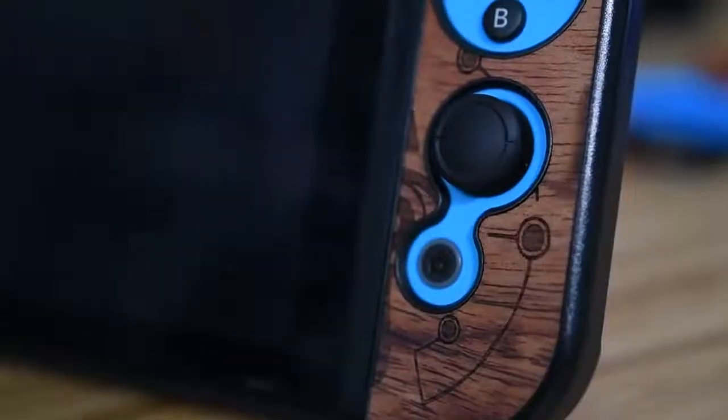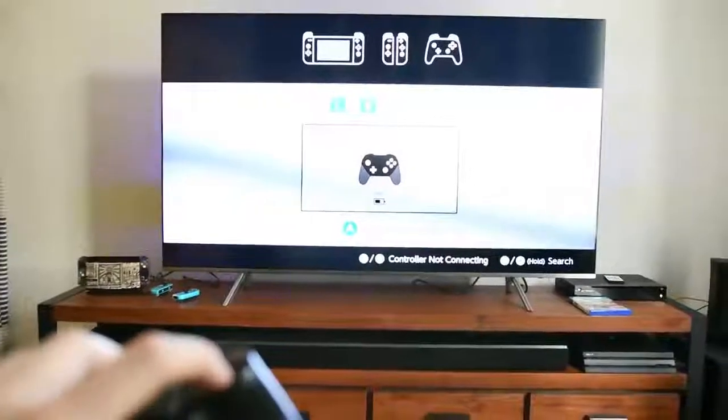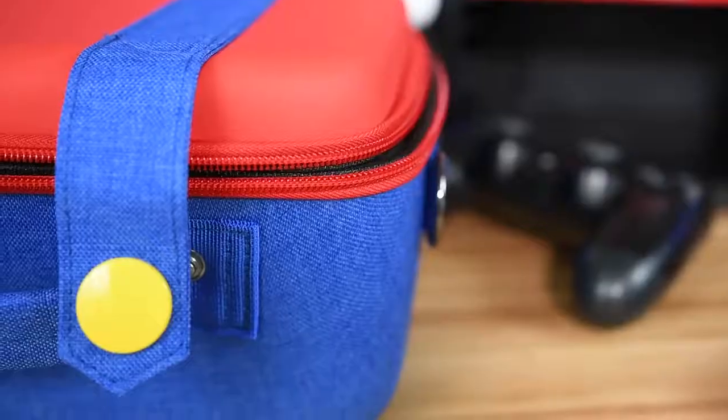This video is probably titled something like 'I buy my girlfriend weird Nintendo Switch accessories.' However, we both bought things for each other this time and they're really not that weird — some of them are weird, but they're actually mostly cool. They're things I'm actually going to use, and you might find some stuff you'd like to buy too.